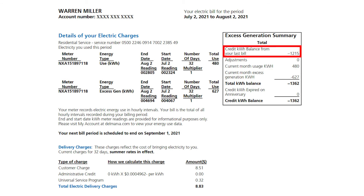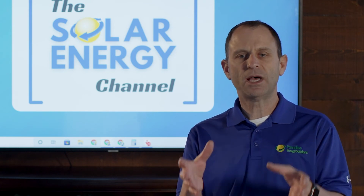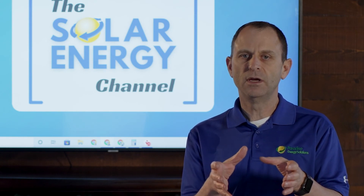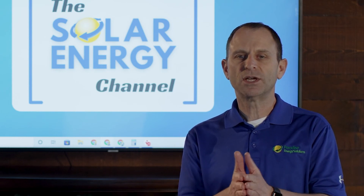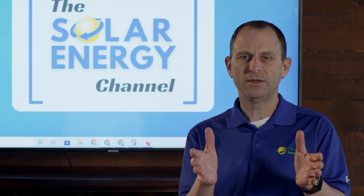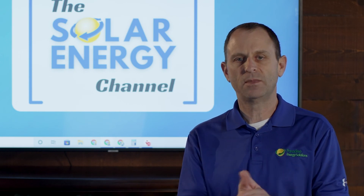If you look in the top right section of my bill you'll see that last month I had 1,215 kilowatt hours in the bank, and if you add in the extra 147 that I overproduced this month it gives me a total of 1,362 kilowatt hours in the bank. Keep in mind that when you're using solar, the solar energy first gets supplied to your house, and if you're instantaneously using it, that's not captured on your bill. So while it looks like my solar system only produced 627 kilowatt hours in that 32-day billing period, it actually created more than that — it just wasn't captured on the bill because I instantaneously used it as the solar produced it.